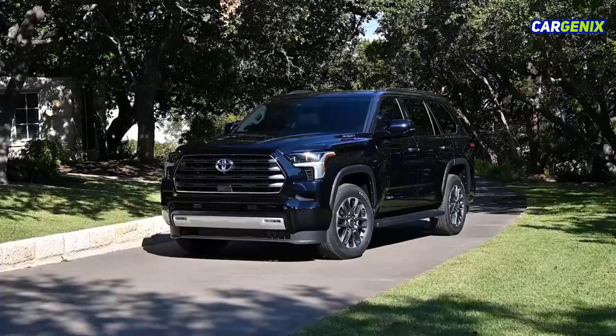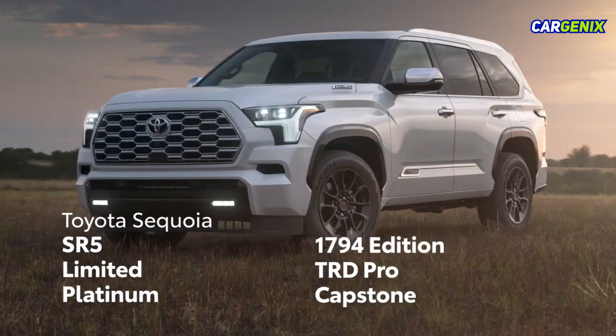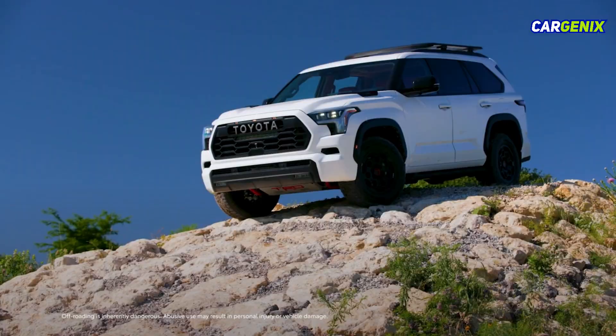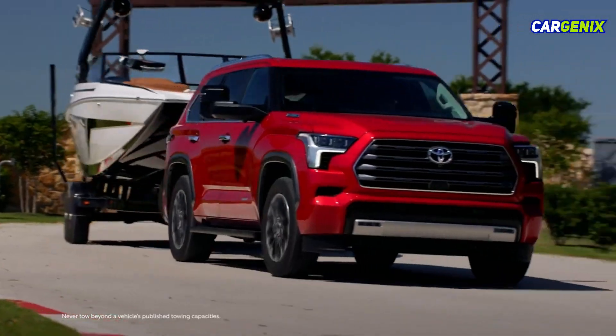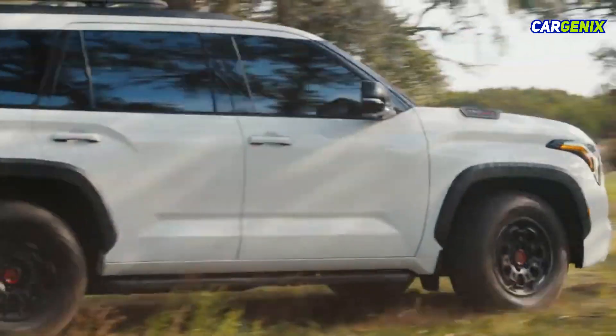A diverse lineup means Sequoia has something for everyone, featuring 6 grades including the new 1794 Edition and a choice of 2 or 4 wheel drive. This powerhouse SUV is packed with plenty of value to match its versatility and refinement, both of which are in full show with the way it drives.